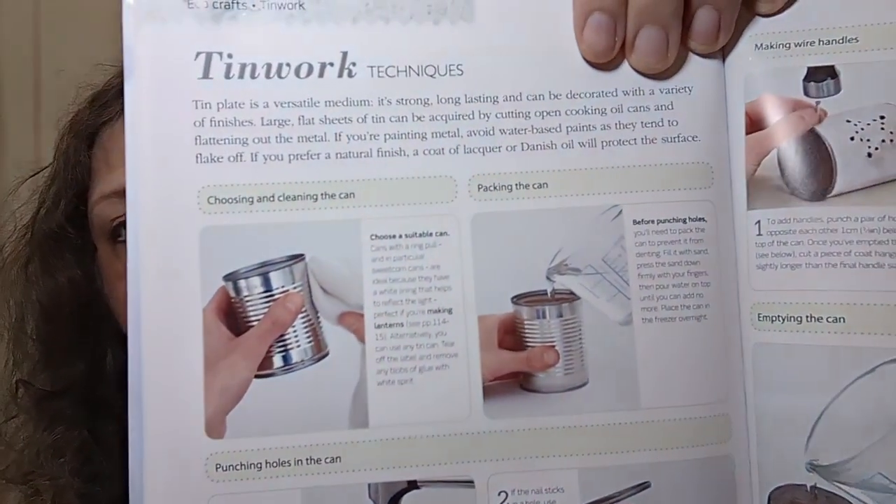It's an eggshell picture frame — I thought those were little stones; I had no idea they were using eggshell. I love it! Tin work techniques: you use cans, pack them full of something, poke holes in a design, paint it, and put a candle inside — tin can lanterns. Wire work techniques use wire hangers as well. Wire comes in many types; copper wire is good for beginners as it's malleable. Coat hanger wire is ideal when a strong structure is required.